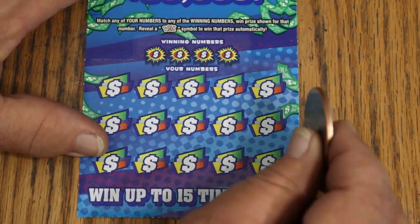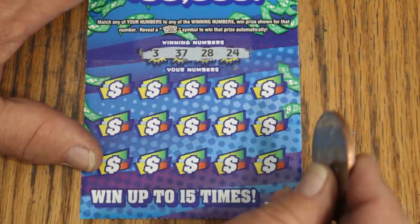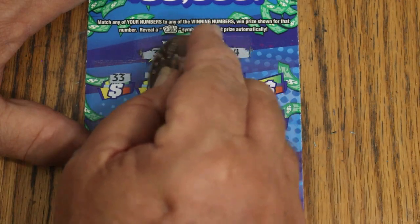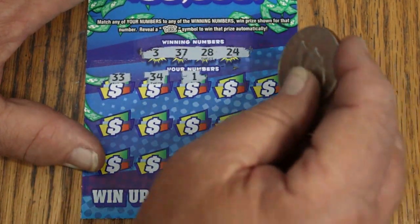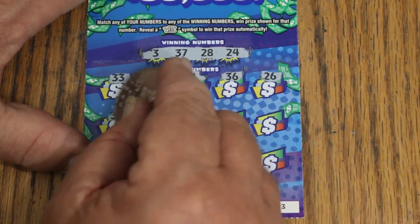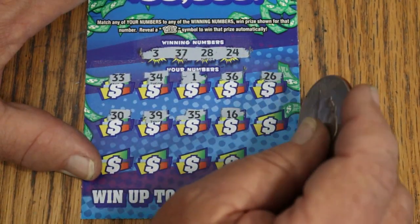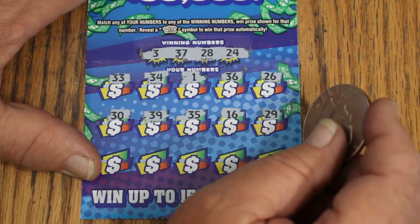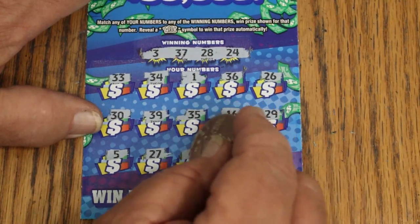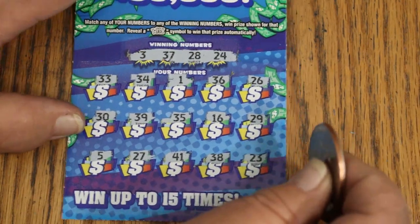Ticket 43. Numbers: 3, 37, 28, and 24. Then 34, 33, 34 — and the overall odds light is on, by the way. 1, 36, and 26. Then 30, 39, 35, 16, 29, 5, 27, 41, 38, and 23. Nothing on that one.